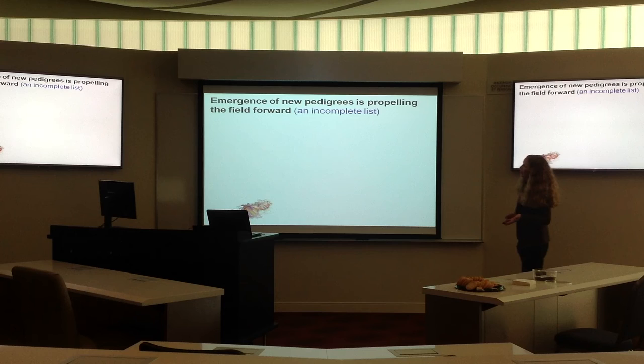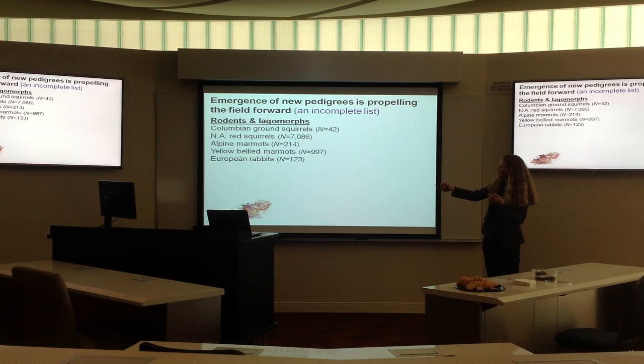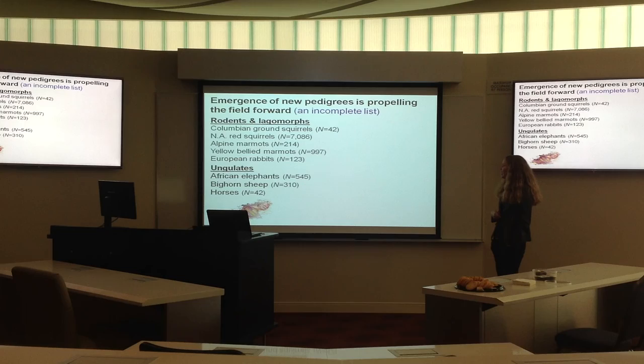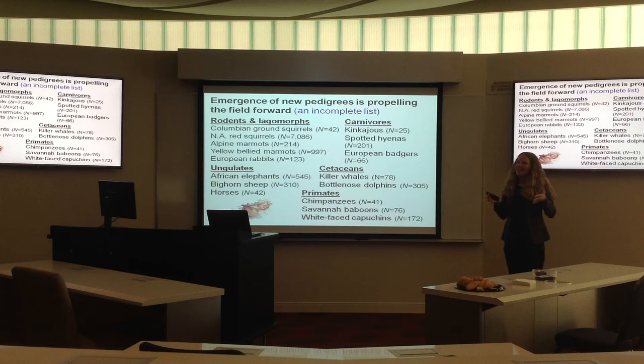Here's an incomplete list of various species for which pedigrees currently exist. There are a variety of rodents and lagomorphs, with different sample sizes of individuals. There's a growing list of species for which we know who mom is, who dad is, and who paternal and maternal kin are — including ungulates, elephants, sheep, horses, a variety of carnivores, cetaceans, and primates.